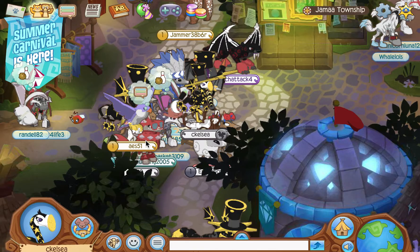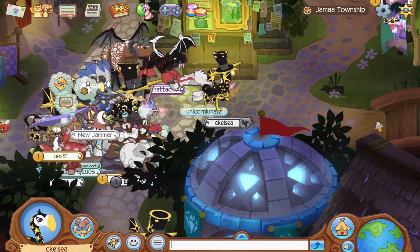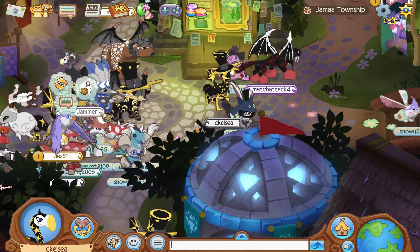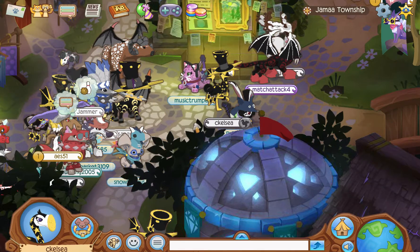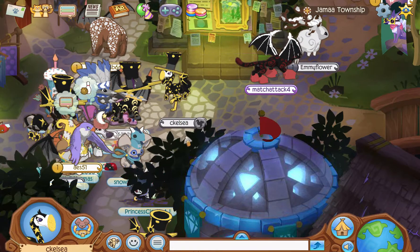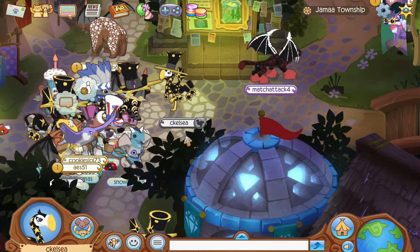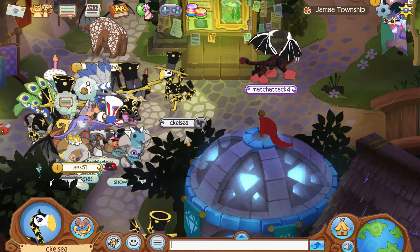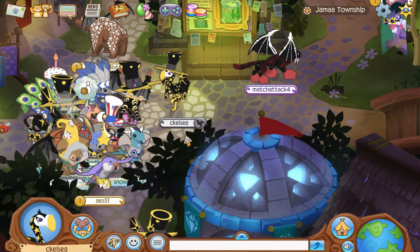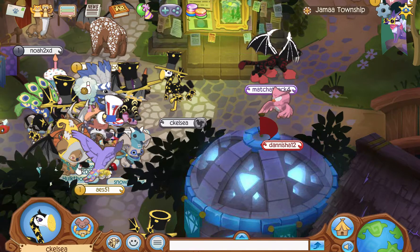Anyway, I'm just really excited. Do enjoy this opportunity if you are able to. Make sure that you log on to find these cool items, because they will not be available forever. If you guys have any fun Eclipse looks, make sure to send them to me on Instagram, or send me a Jammagram, and I'll check out your look. Thank you guys so much for watching, and I will see you guys in the next video. Bye!